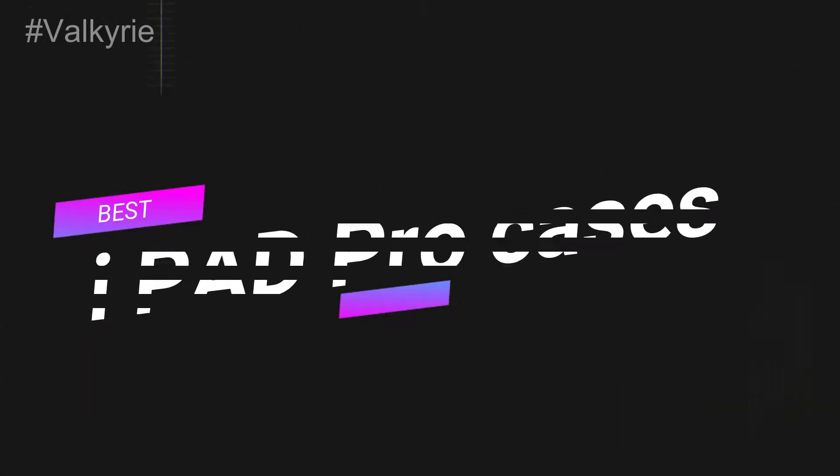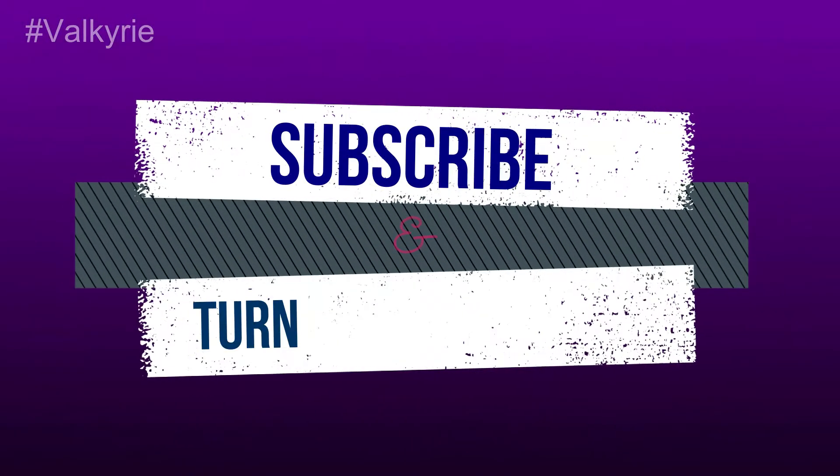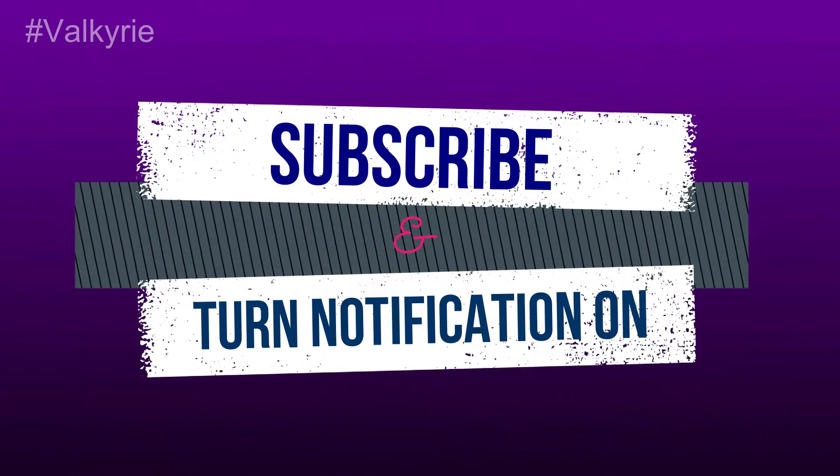Best iPad Pro Cases. If you're new to this channel, please subscribe and turn the notifications on.